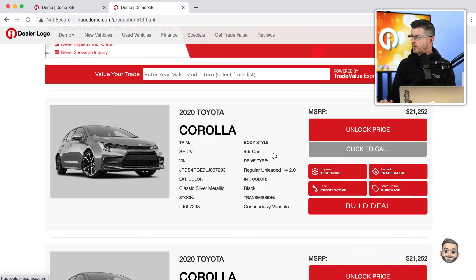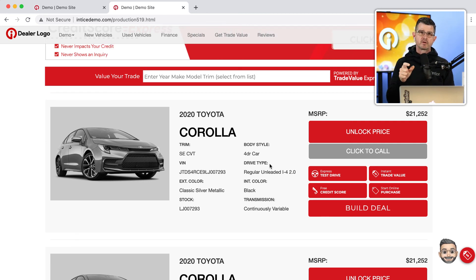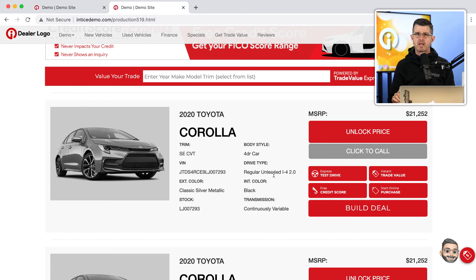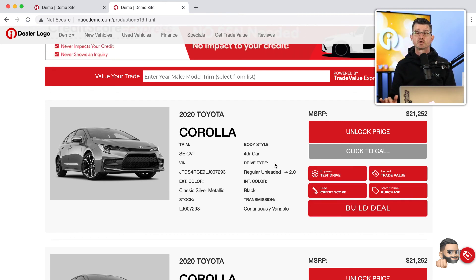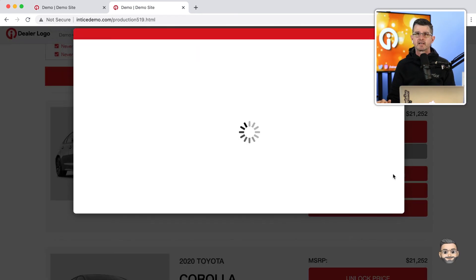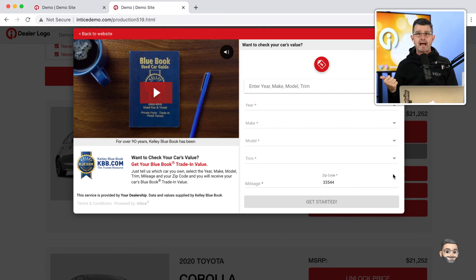Clicking the right-side tab opens the Trade Value Express technology right on the page. There's a third way we're able to optimize your website for lead conversion around the trade — using our button block. You can see this button block is built into your SRP and also on the VDP. It's completely customizable: we can change the colors, the hover-over effect, and the messaging inside the buttons. These shopping tools are ready for a customer to engage with at any point in the process.